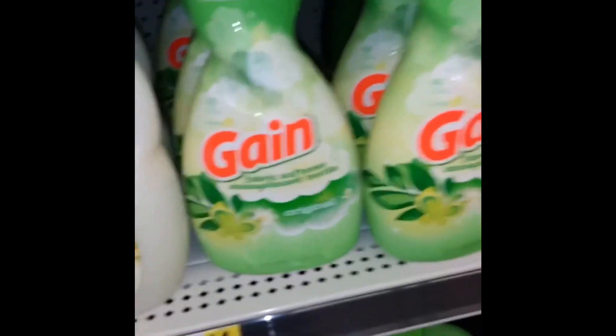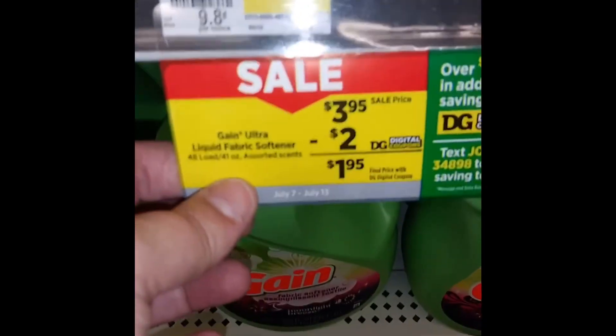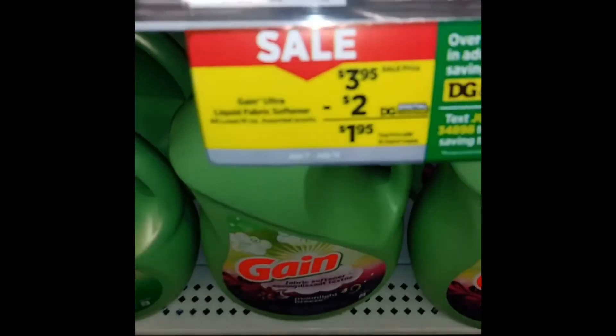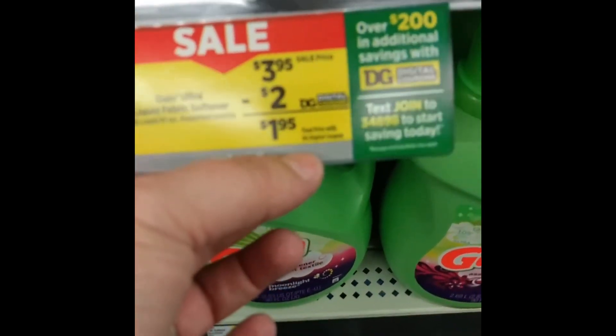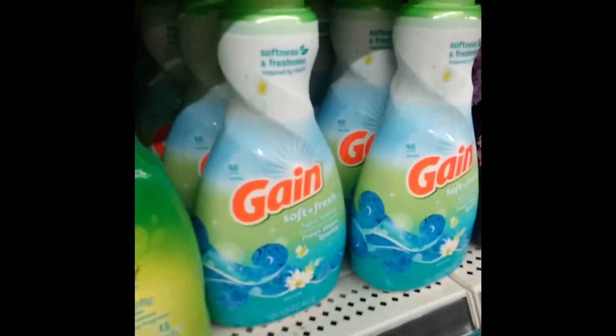Next, you want to get the Gain fabric softener. It is on sale for $3.95 with a $2 digital coupon, making it $1.95. Get one of these — you can also get a different scent.